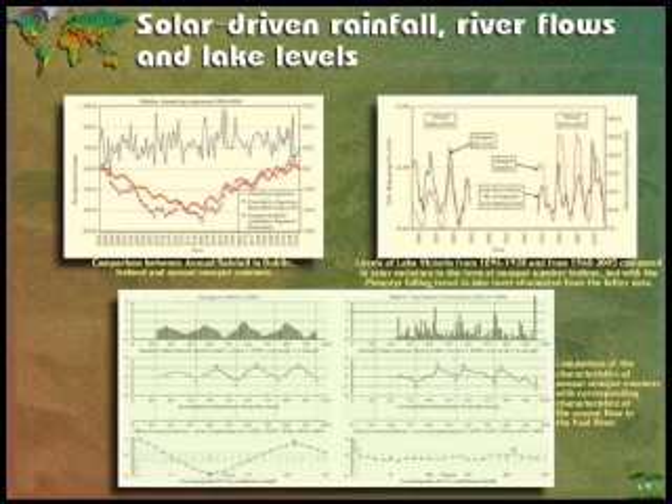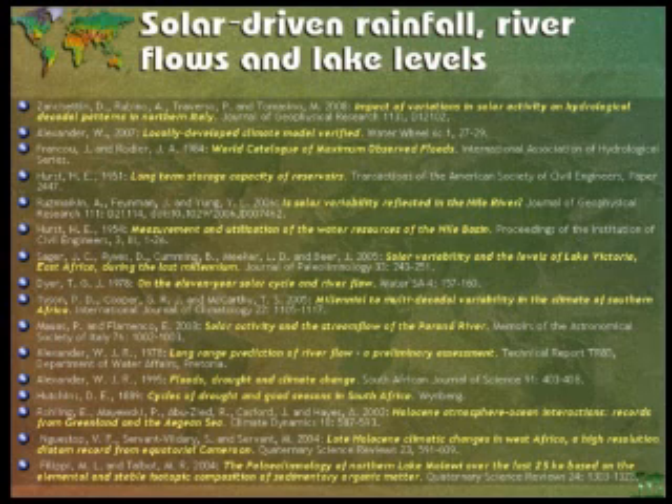We can go to Ireland and look at rainfall in Dublin, and tie that into solar cycles — because in Ireland we've had an astronomical measuring station for 350 years measuring solar activity and weather. We can look at the lake level in Lake Victoria in Africa, and again that's tied into solar activity. We can look at river flow in Africa, which is tied into a 22-year solar cycle. We've had this information for more than 100 years, but it has been selectively ignored. This story about driving rainfall, driving river flow, and changing lake levels — you hear nothing about it, but there's a very big literature on it.